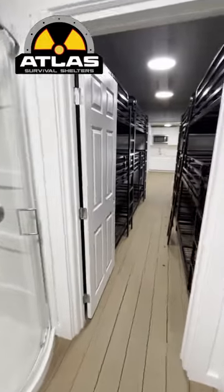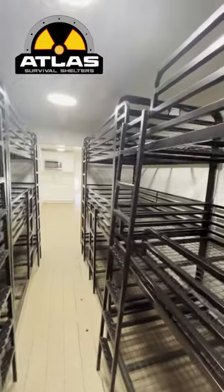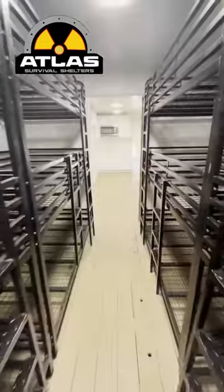Heading into the sleeping quarters, this bunker is equipped with triple bunk beds that can sleep up to 12 people. This bunker has 500 square feet of living space and can be completely customized any way you want.